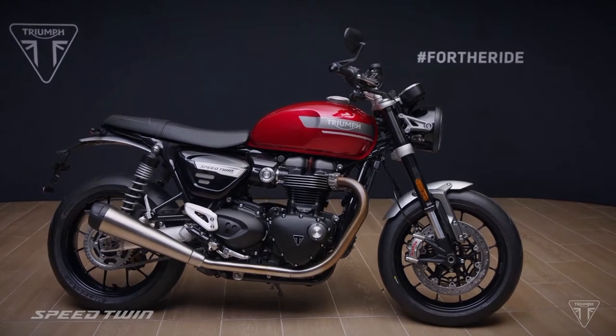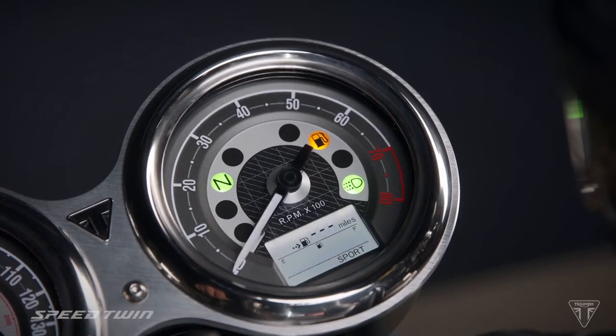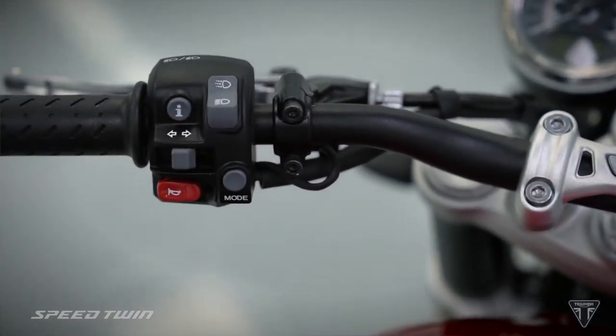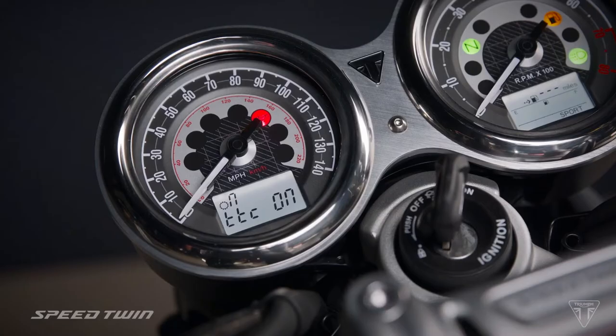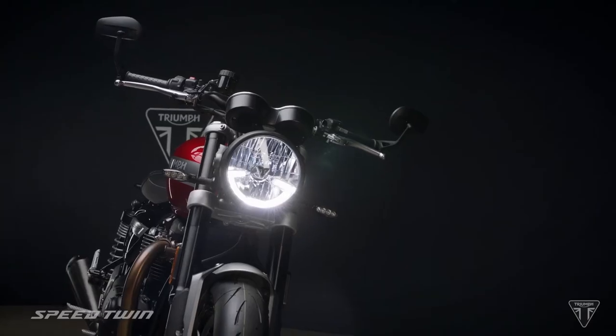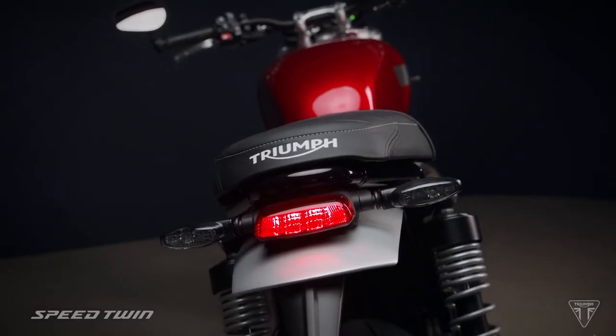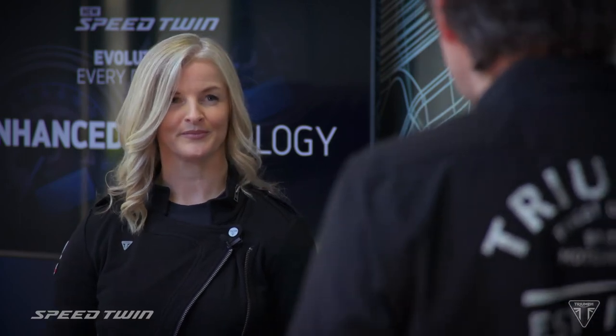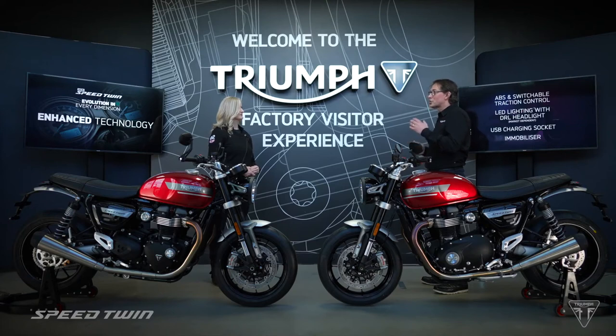So what about the technology specifications? Well, this is another area where the Speed Twin stands out versus the competition in regards to features for rider confidence and safety, and also for how these are really well integrated into the design in a way that keeps that beautiful, clean look. We've enhanced the riding modes for 2021 — they now have a dedicated throttle map and traction control setting for each mode: road, rain or sport. The rider can change the mode at the touch of a button to suit the conditions. We also have ABS and switchable traction control, where the traction control can be turned off via the instrument menu. We have an LED daytime running light, depending on the legislation of the country you're in, which is integrated into the headlight and gives you a really distinctive look. Plus we also have an LED rear light and LED indicators. Along with these there are several useful additional features, such as a USB charging socket under the seat and also an immobiliser, which adds a greater level of security.